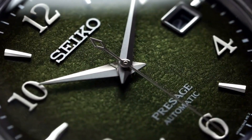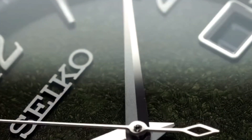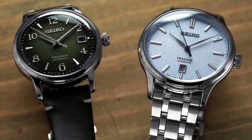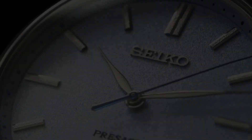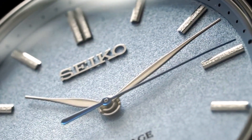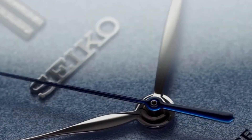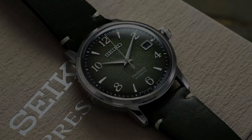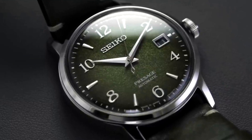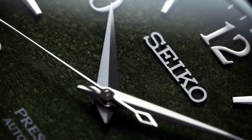Unique features of Seiko Presage watches include the Urushi Lacquer technique — a traditional Japanese technique involving applying multiple layers of natural lacquer to the watch dial, which is then polished to achieve a glossy finish. This technique requires a lot of skill and patience, as each layer of lacquer must be allowed to dry before the next layer can be applied. It is a time-consuming process, but it results in a watch that is both beautiful and durable.